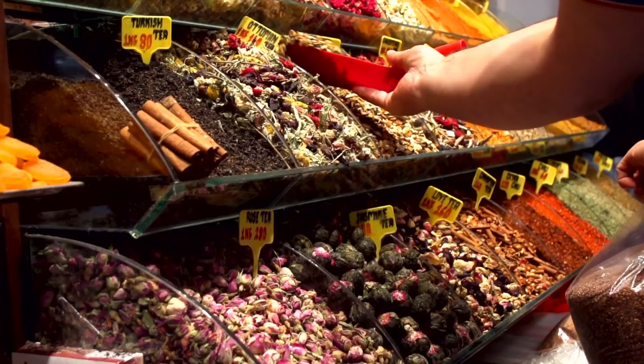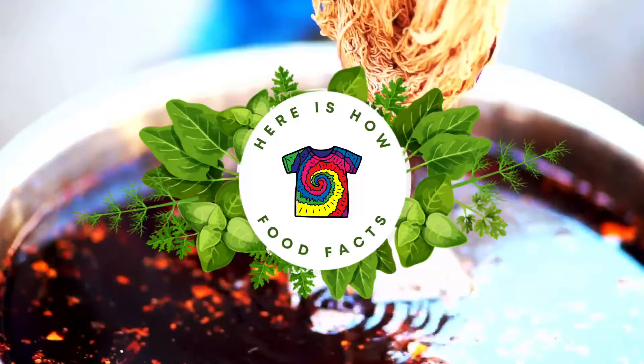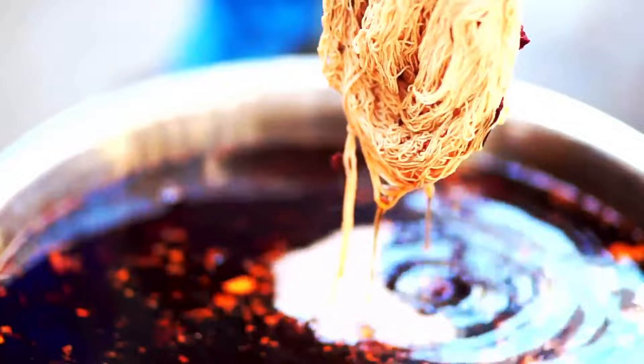Natural dyes can be made from ground-up insects. Natural red dye, otherwise known as carmine, is made from ground-up, boiled bugs — specifically the cochineal bug. The ancient Aztecs used it to dye fabrics, requiring about 70,000 insects to produce a single pound of red dye.